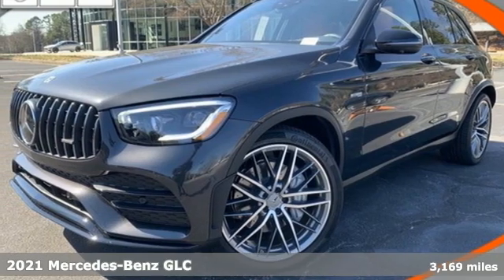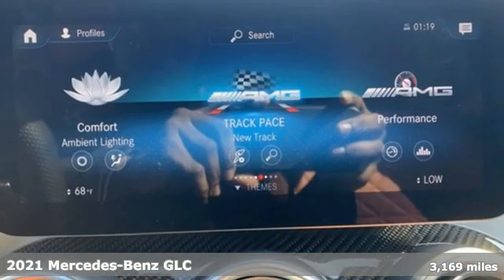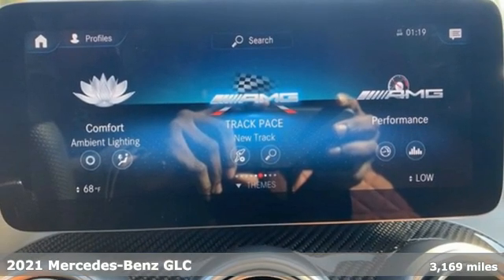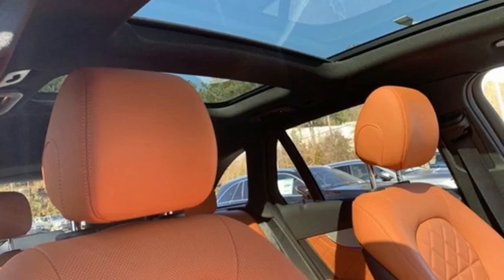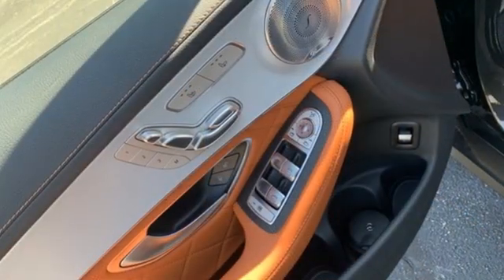Here's a new 2021 Mercedes-Benz GLC. Corners are traded in for curves. The GLC has emerged with a C-Class inspired cabin and sophistication, and a little taste for the wild.